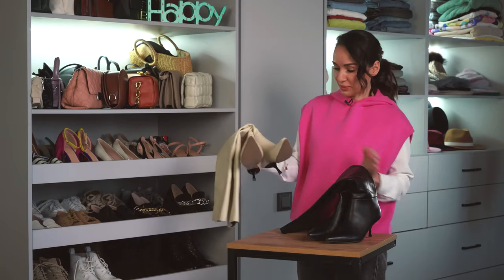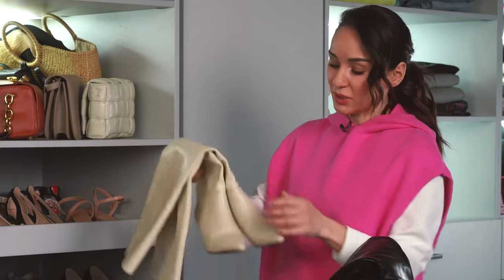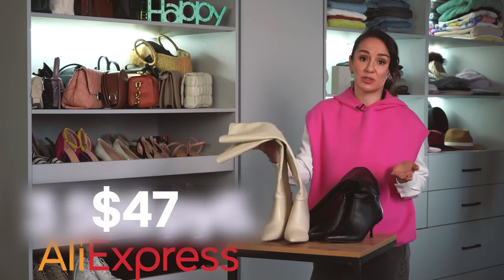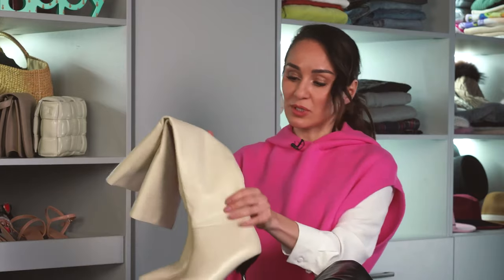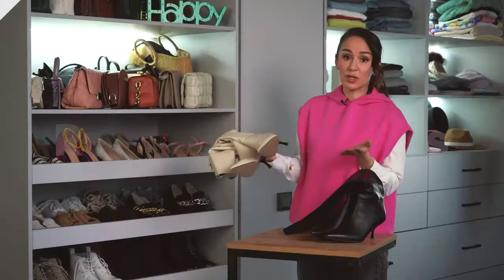High boots are a separate subject. In Russia, high boots are always expensive. Take these ones: made of genuine leather, heat insulated inside. I bought them on sale for $47. I'm sure when you look at them, you'd think they cost around $80, $90, or $100. We save a lot.